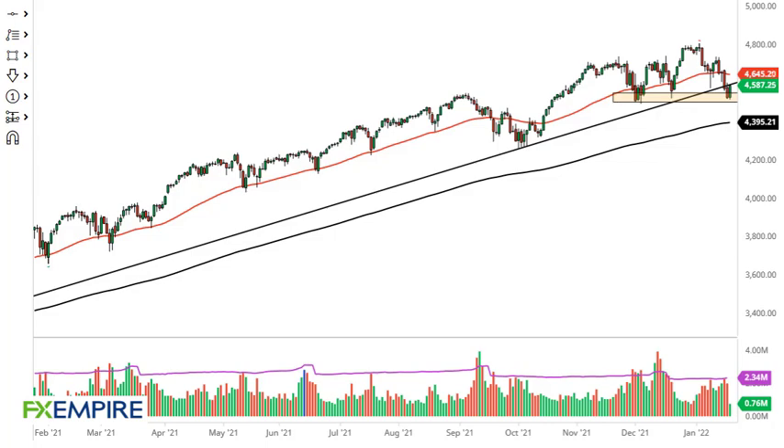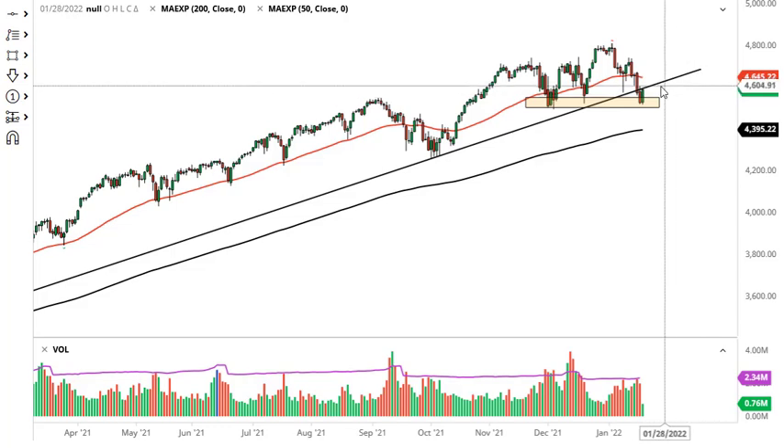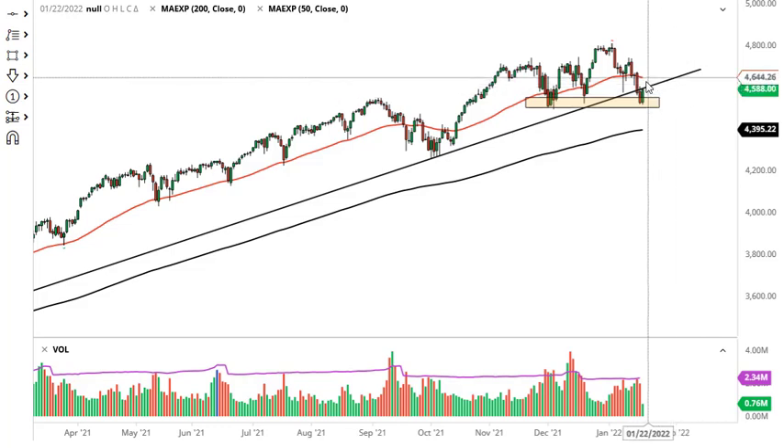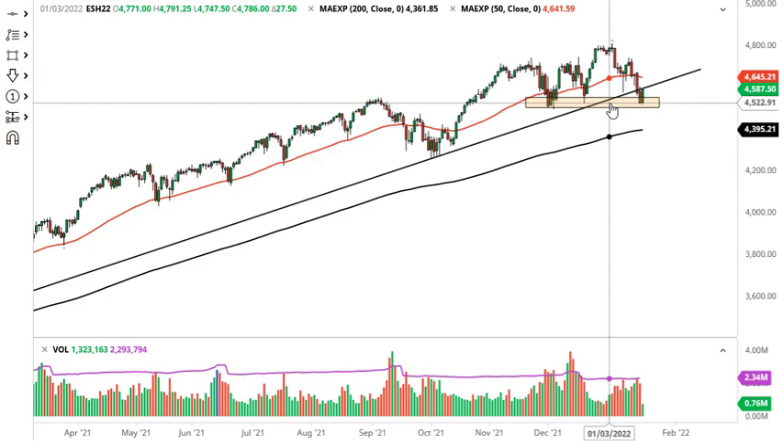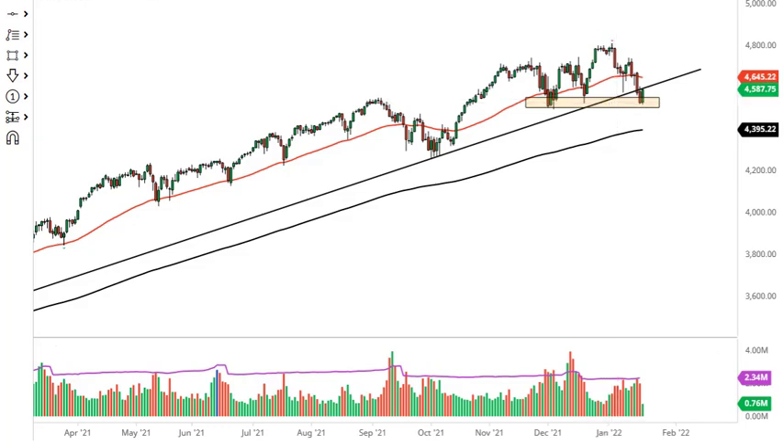From FX Empire, this is Chris taking a look at the S&P 500. You can see we are testing the bottom of the trend line here, and now it looks like we're trying to break out. It'll be interesting to see how this plays out. I don't necessarily want to get overly aggressive, but I think 4500 is going to offer a bit of a floor. If that's going to be the case, then I think what we've got here is a situation where we could go looking towards the 50-day EMA.